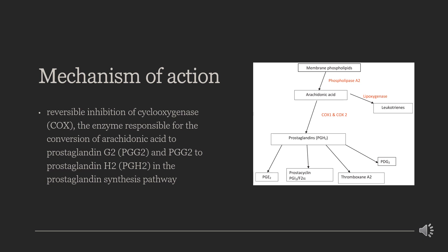Ketorolac inhibits key pathways in prostaglandin synthesis, which is crucial to its mechanism of action. Although Ketorolac is non-selective and inhibits both COX-1 and COX-2 enzymes, its clinical efficacy is derived from its COX-2 inhibition. The COX-2 enzyme is inducible and converts arachidonic acid to prostaglandins that mediate inflammation and pain. By blocking this pathway, Ketorolac achieves analgesia and reduces inflammation. Ketorolac is administered as a racemic mixture; however, the S-enantiomer is largely responsible for its pharmacological activity.